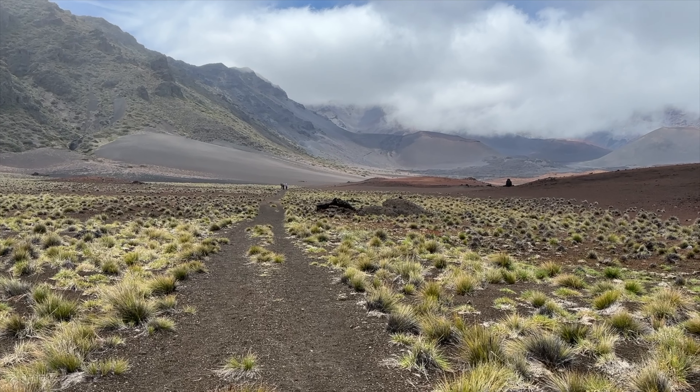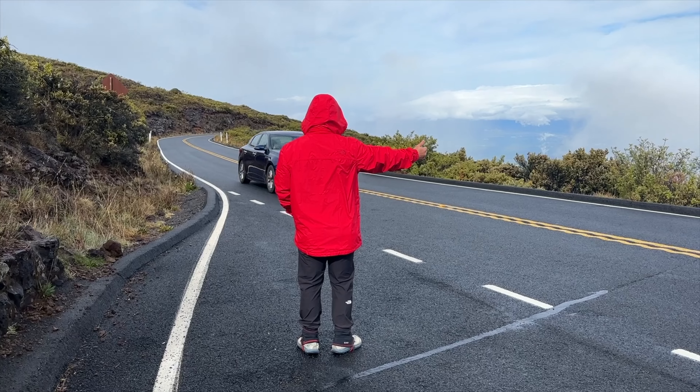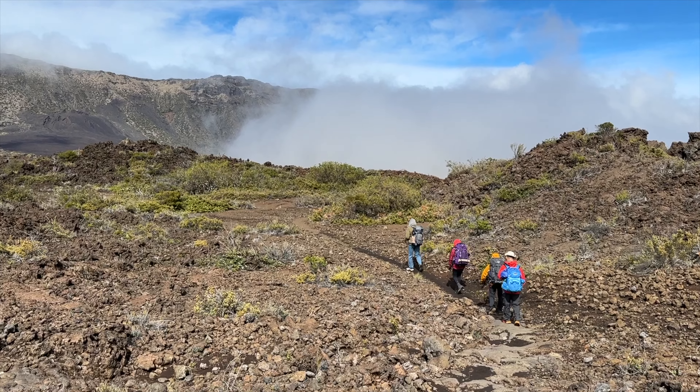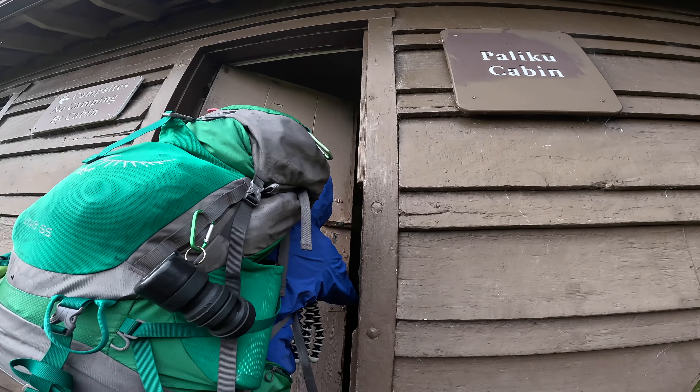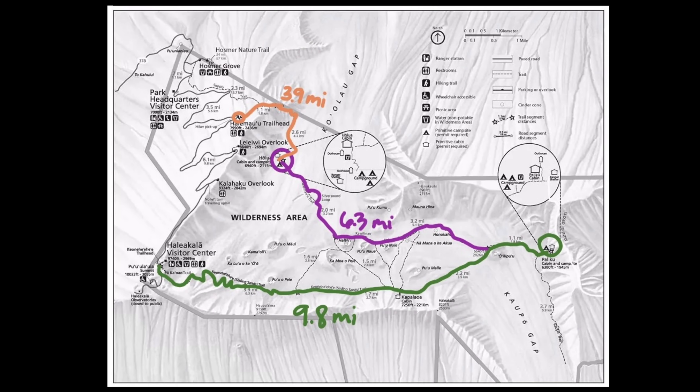Day one was jam-packed since we had to make the drive including hitchhiking to the trailhead, and the crew and I hiked about 10 miles to Paliku cabin. On our second day, we needed to hike to our next cabin, Holua, which was about 6.3 miles with a 560 feet gain.